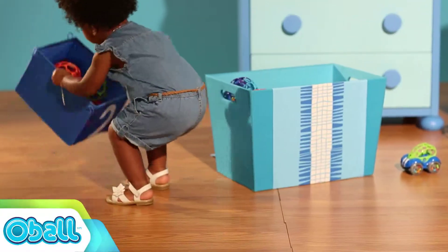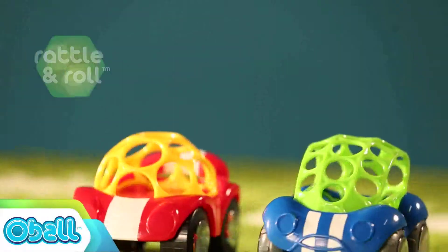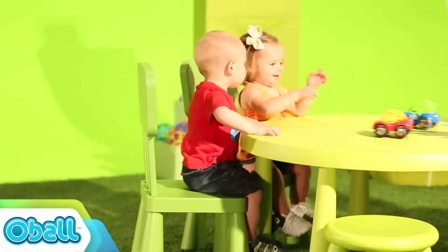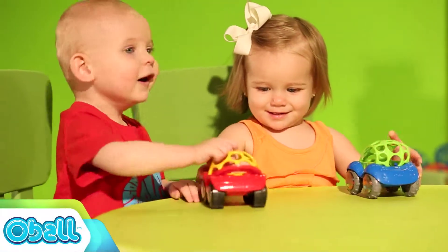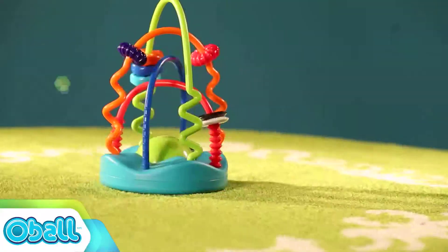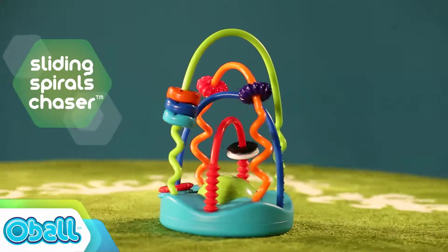Little ones can't wait to get their hands on these amazing toys. Designed to be easy for little hands to grasp, these bold colors and geometric designs will spark your child's inquisitive nature. These toys will be a favorite at playtime or any time.